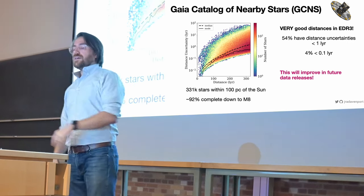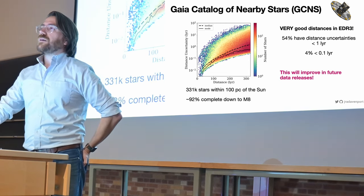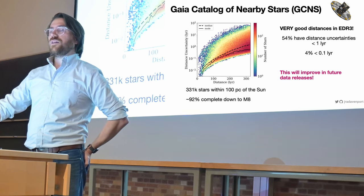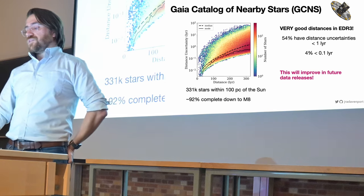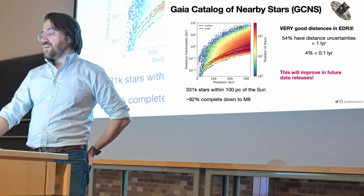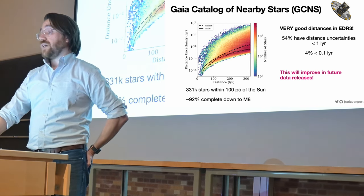Gaia does it so well that 54 percent of nearby stars have distance uncertainties less than one light year. I like light years because one light year of distance uncertainty translates to one year of timing uncertainty. For a small percentage of the most nearby stars, we have distance uncertainties that translate to timing uncertainties down to weeks to months, which is actually really good.